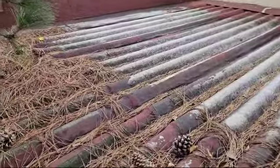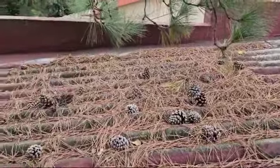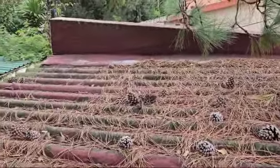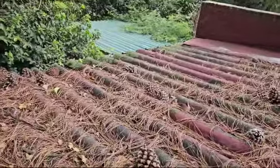So my recommendation to my client is going to be to remove this. It's very important that you remove asbestos sheets safely and dispose of them safely and according to the law.